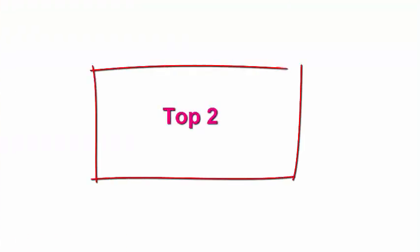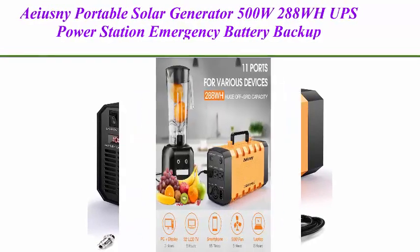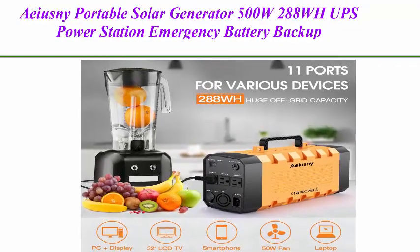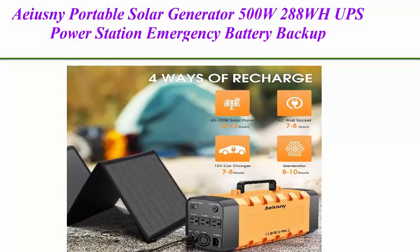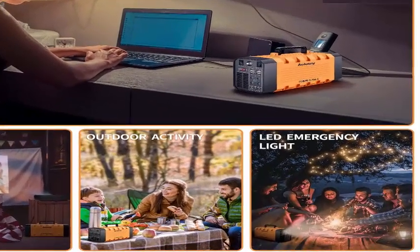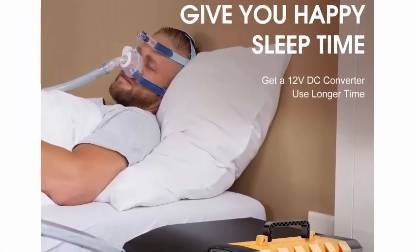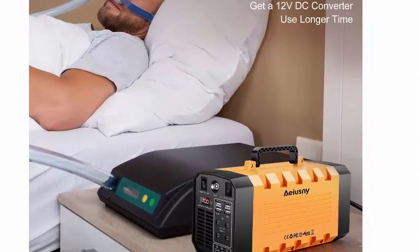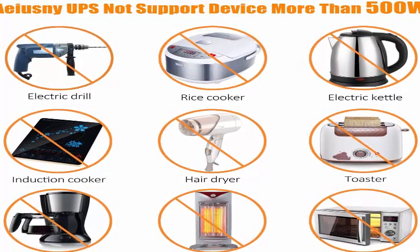Top two: IASMI portable solar generator, 500W, 288Wh, UPS power station, emergency battery backup power supply, charged by solar, AC outlet, or car, for CPAP, laptop, home, and camping. High capacity 288Wh, 12V/24A, 500W with AC outlet, DC port, and USB outputs — handy and useful for travel, outdoors, camping, or hurricane emergency and power outage.